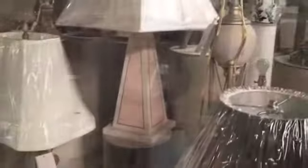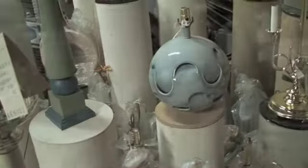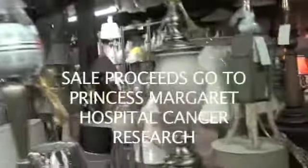Marble. Fossil stone. From the Philippines. Alabaster from Spain. Crystal from Czechoslovakia. Italian ceramic. The proceeds go to cancer research.